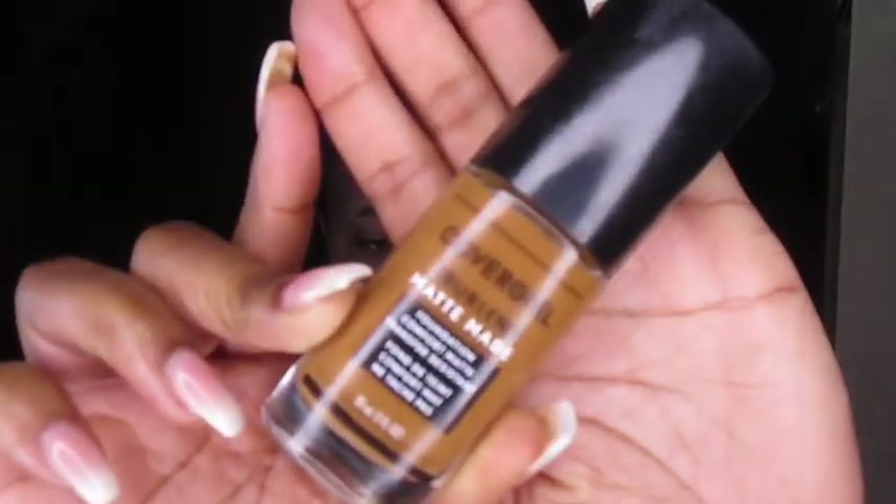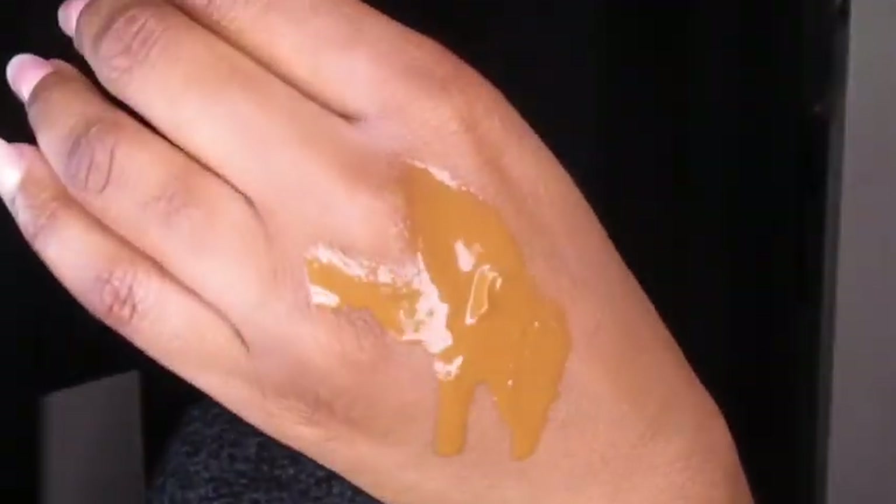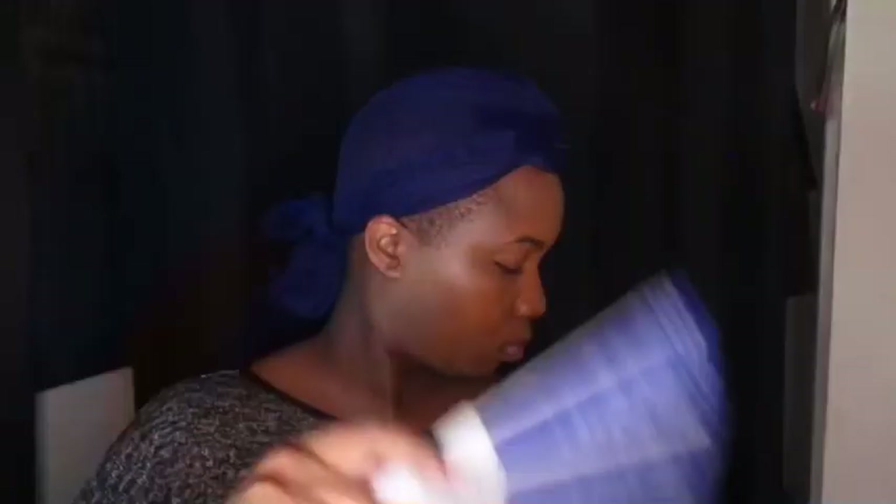Next I'm going in with the CoverGirl TruBlend Matte Made foundation. This is my first time using the D15 — I was using D60, which is a little darker, but in the fall my face gets lighter. It came out really liquidy so I used a sponge brush to apply it all over my face. I love this foundation because it has a matte finish, but I was kind of in a rush and didn't have much time to let it dry, so I'm just fanning it.